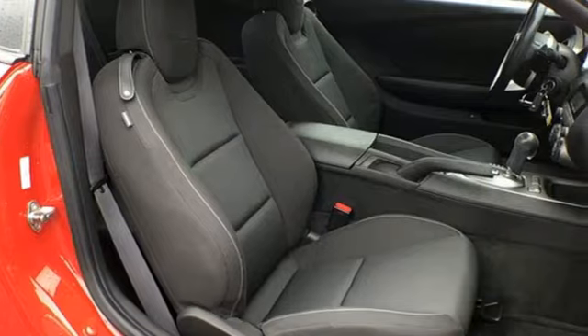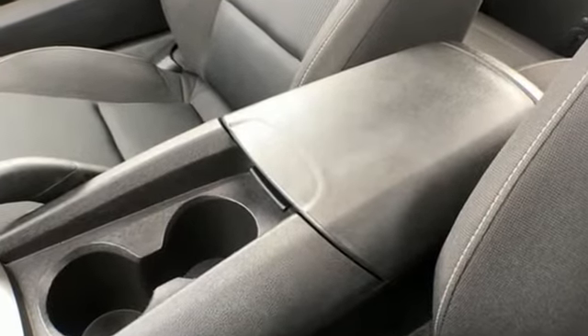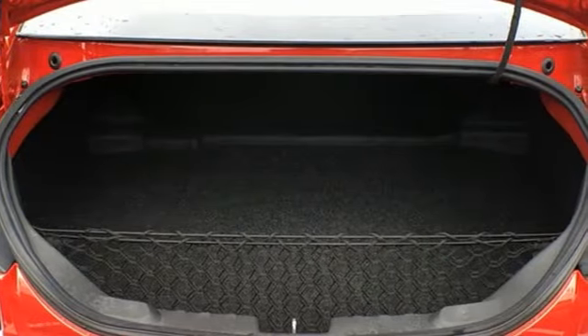External memory control, remote engine start, leather steering wheel, rear parking sensors, and wireless phone connectivity.